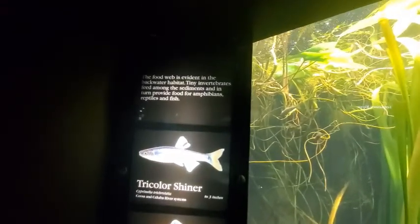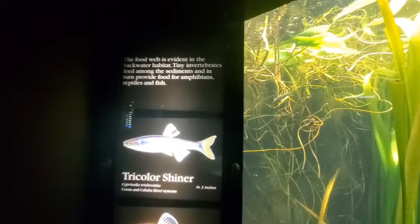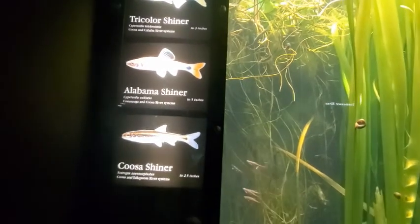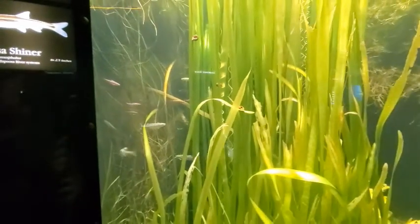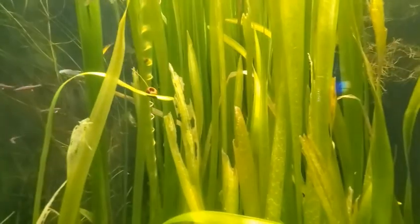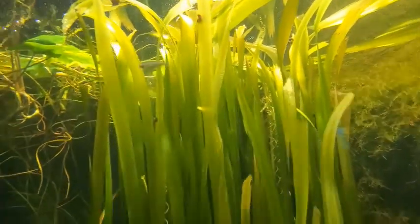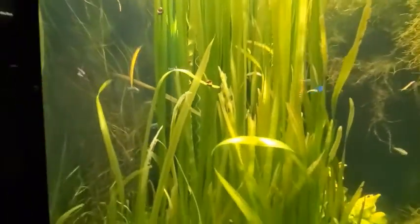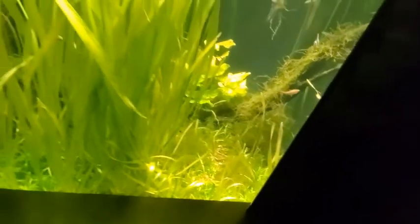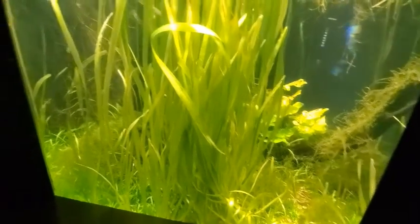The food web is evident in the backwater habitat. Tiny invertebrates feed among the sediments and in turn provide food for amphibians, reptiles, and fish. Tricolor shiner 3 inches, Alabama shiner 5 inches, and Coosa shiner 2 and a half inches. You can see all the snails — there are snails all over these plants. So the snails eat the plants, and the fish eat the snails. There's a colorful one right there — maybe the rainbow shiner.